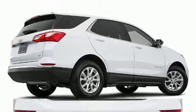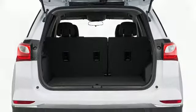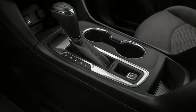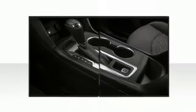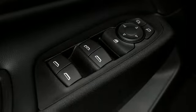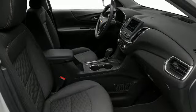A rear spoiler is included, providing athletic sporty flair. Once inside, the attention to safety and security is obvious. Chevrolet prioritized practicality, efficiency, and style by including one-touch window functionality, a trip computer, and remote keyless entry.